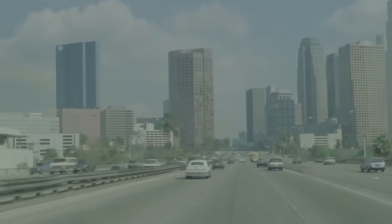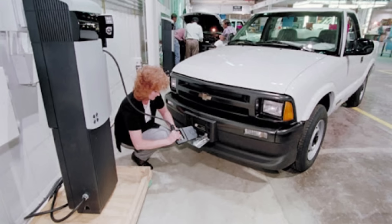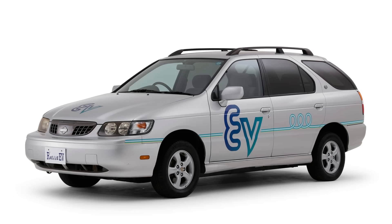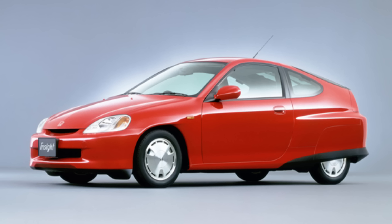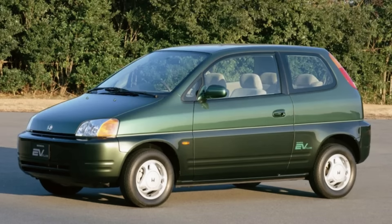Back in the 1990s, automakers were scrambling to meet California's new emissions rules. GM had the S10 EV and the EV1, Toyota had the RAV4 EV, Nissan had the Ultra — which is super forgettable — Ford had the Ranger EV, and Honda, well, Honda built something you've probably never even heard of. Not the Insight, but their very first purpose-built EV: the Honda EV Plus.